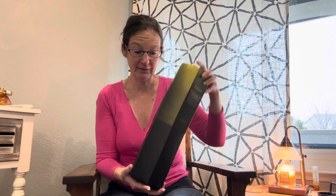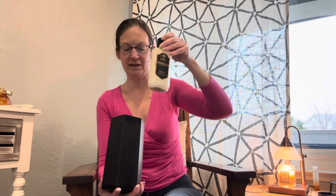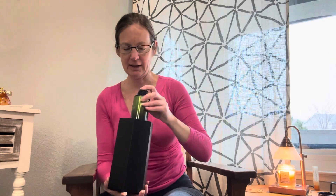We also got this collection which was 75% off — it is the Woodlands by Bath and Body Works. This is normally $38.95 and we got it for $9.47. The notes are Kohl Citrus, Fresh Sage, and Virginia Cedar — a very manly scent. He got the lotion, the body wash, and the body spray. He is very excited about that.